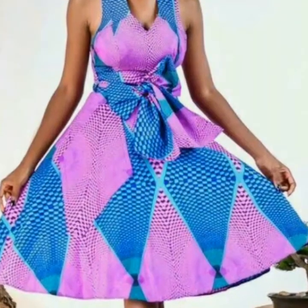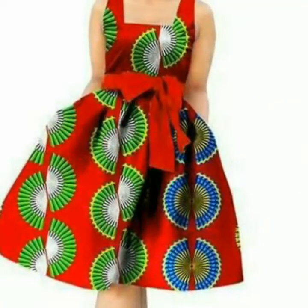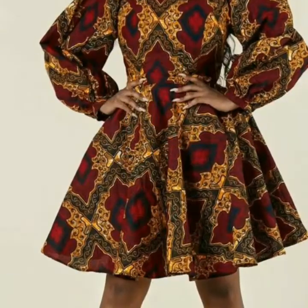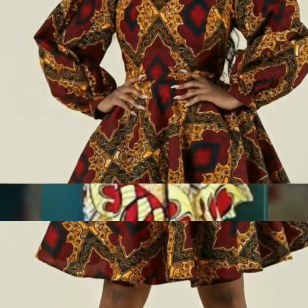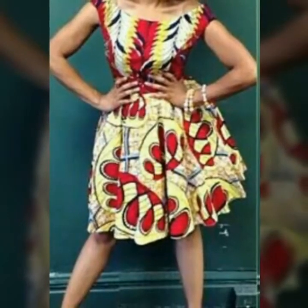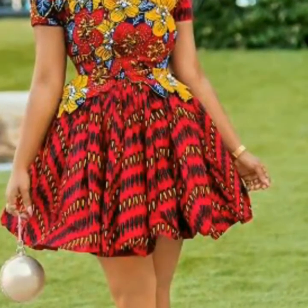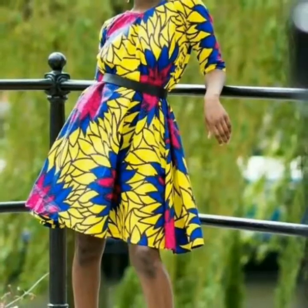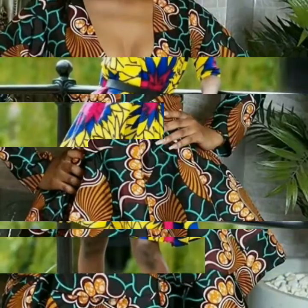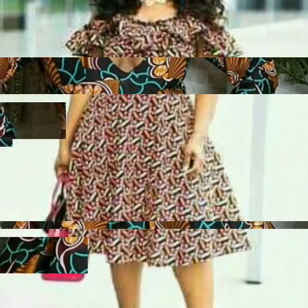This is a very useful collection for party wear and for formal wear also. If any one of you does dress designing, this is a very useful collection for you. You will get many hints and many ideas of flare dresses from this video, and you can also make these types of dresses yourself according to your choice and demand. I hope this is very useful and very helpful for you.